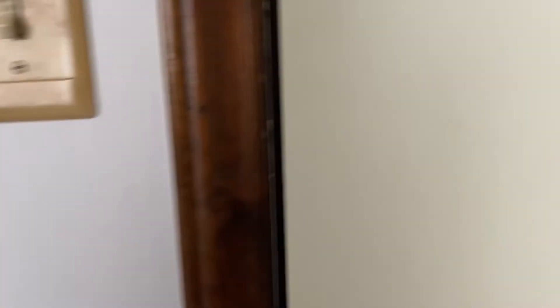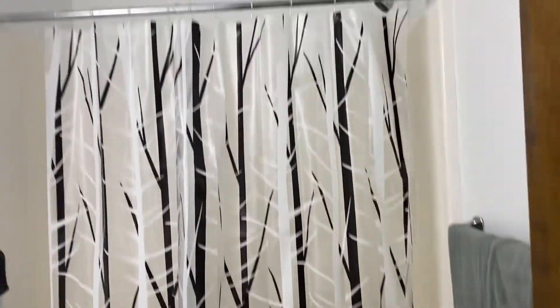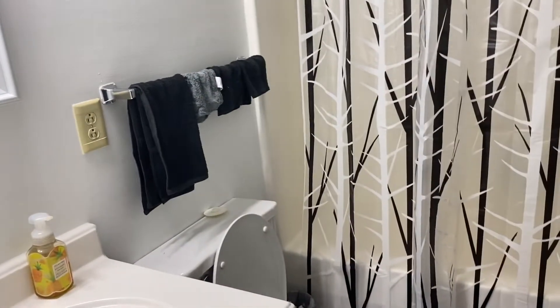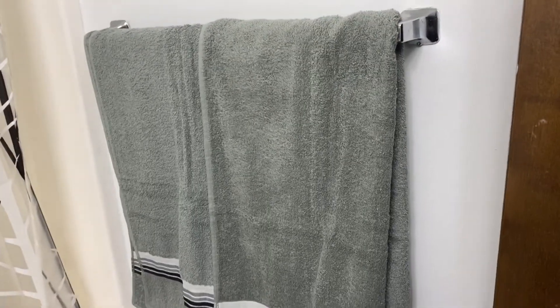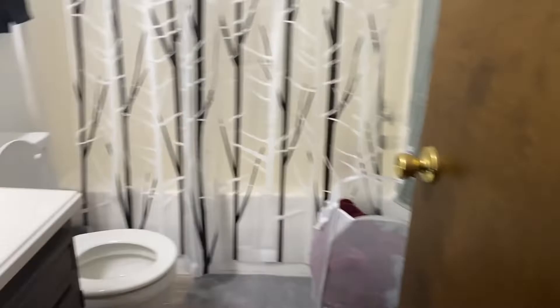I definitely need to organize the closet. Now we move on to the bathroom, which is probably the only room that's close to finished. We have this shower curtain. The train is right by so we always hear it. I just got these towels — hence the tags still on them. Walmart was having deals — I even got some mouthwash. This is the bathroom.